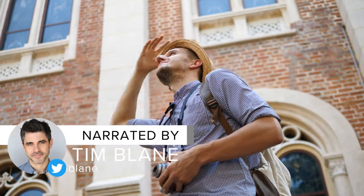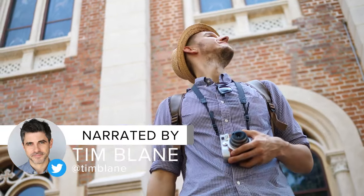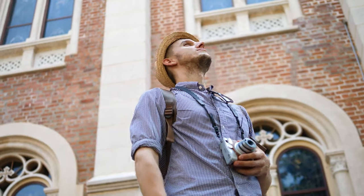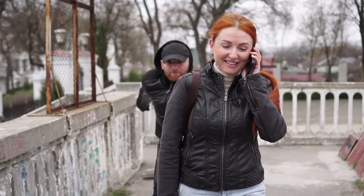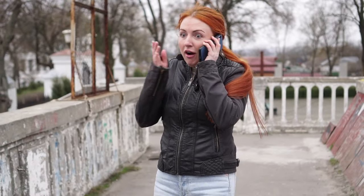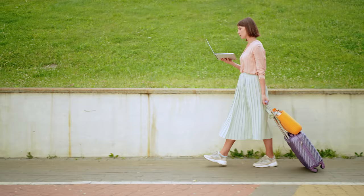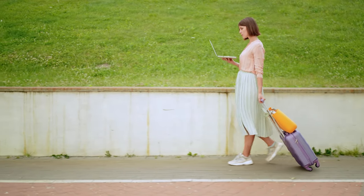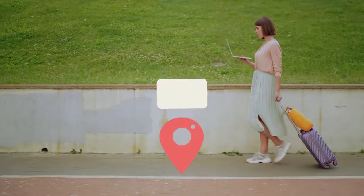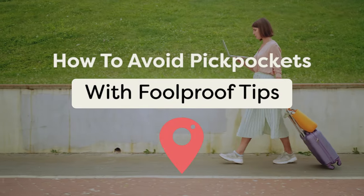Imagine this. You're immersed in the vibrant web of a bustling new city, absorbing all the richness of its culture and the sights that surround you. And suddenly, in a fleeting moment, your blissful experience turns sour as you realize your wallet has vanished into thin air. In this video, we'll reveal some foolproof strategies to keep your belongings secure. Viewcation presents: How to Avoid Pickpockets with Foolproof Tips.